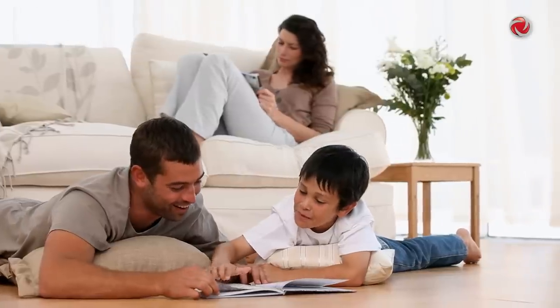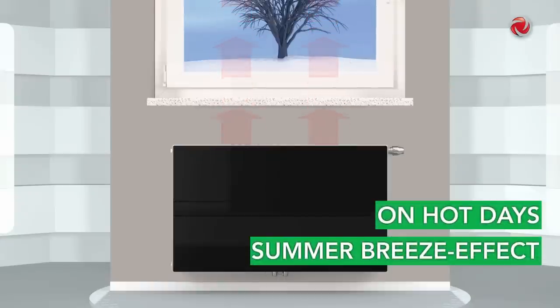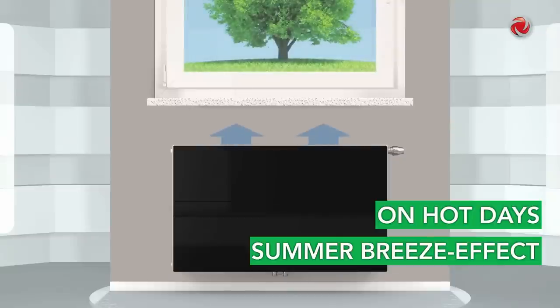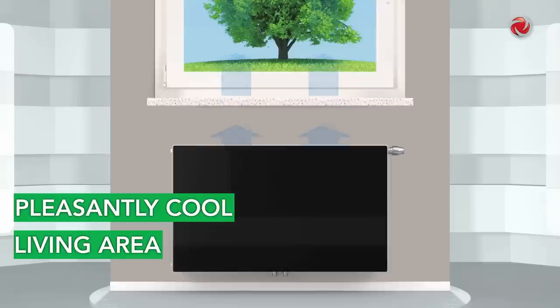Whilst the U-Low E2 works as an efficient low-temperature radiator in winter with high-level control quality for perfect heating comfort, the summer breeze effect ensures that on hot days the atmosphere in your living area is pleasantly cool thanks to the gentle circulation of the air.